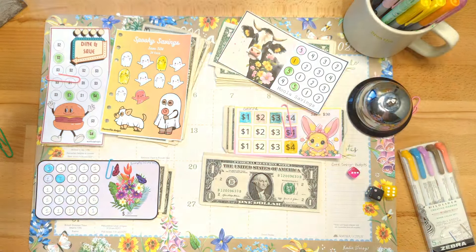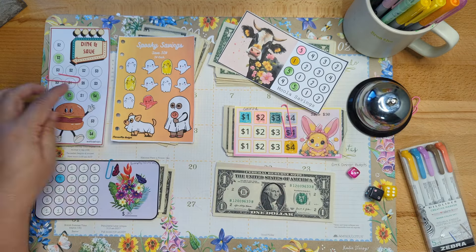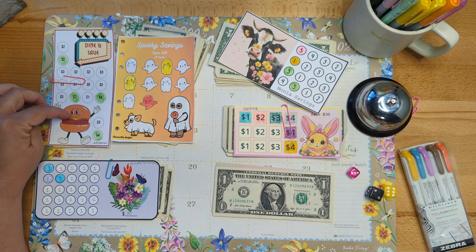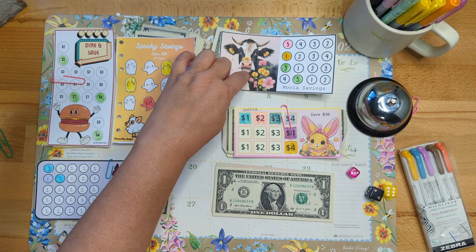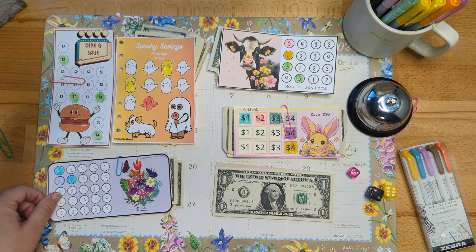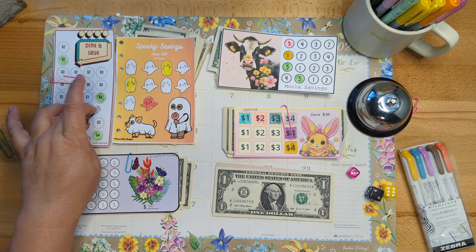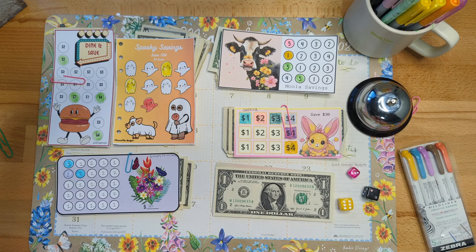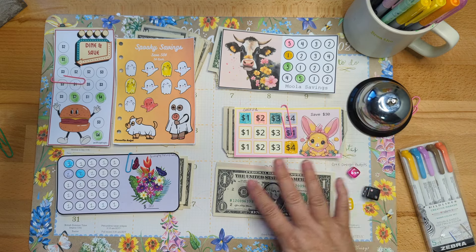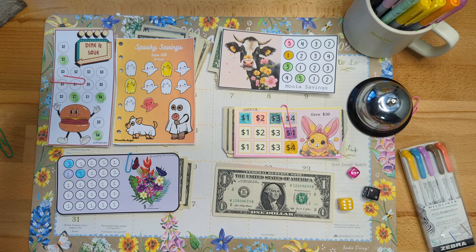Here are our challenges: Dine and Save by Cash Budget Insights, Mama Mia Budgets, mine from The Happy Mailbox Co, Moolah Savings from Simply Living Saves, and one from Sabrina. That's five challenges. When I roll a six on the dice, I get to put money into any challenge I want. Since we only have one more week left, I'll keep the same challenges going.